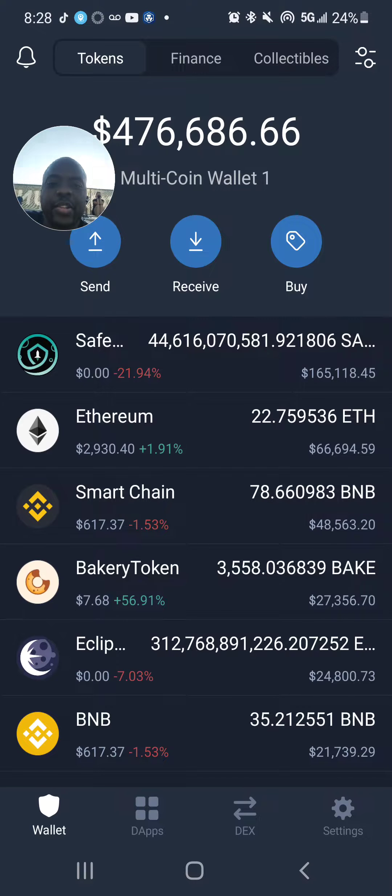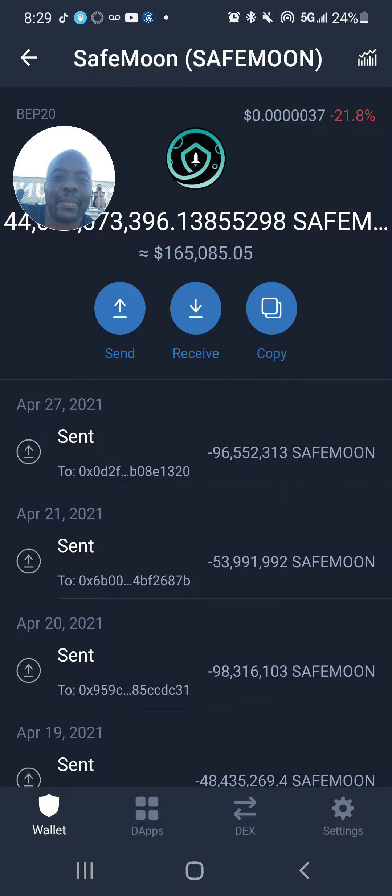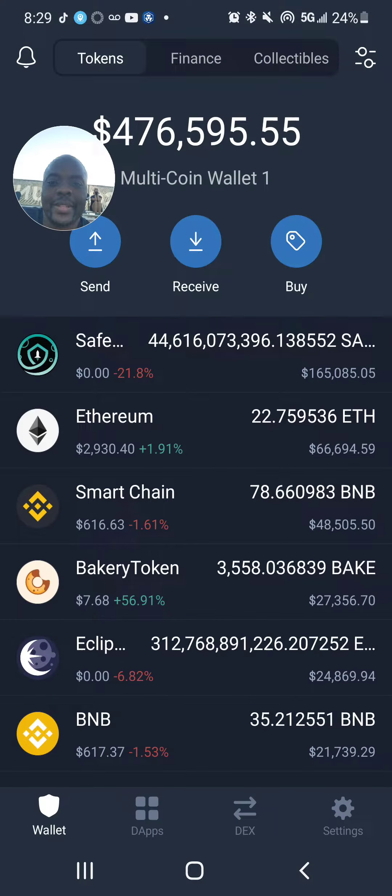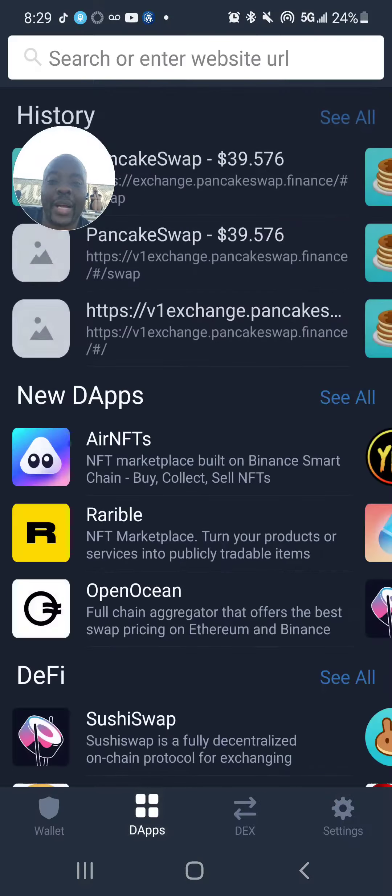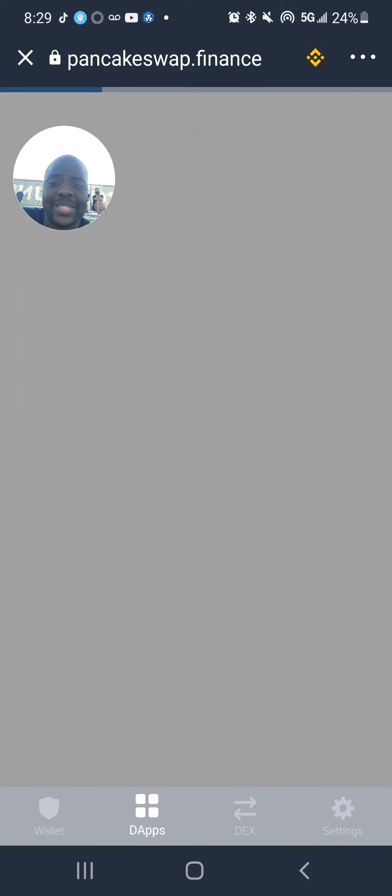This is Romeo the Professor. SafeMoon's been going down. As you can see, it's at point 0000037. This week it came from 6, so it went down another about 40%.